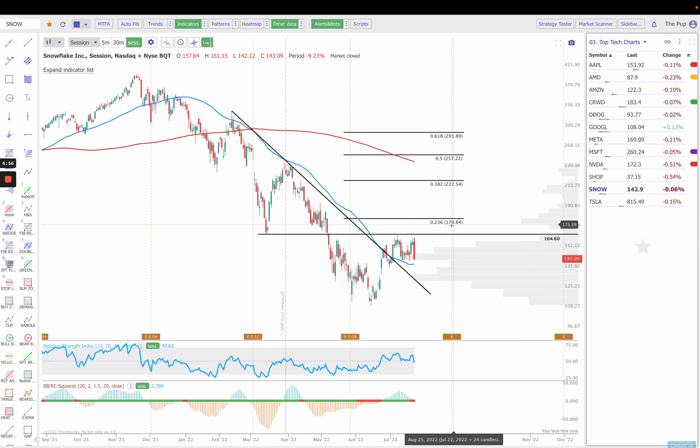Next up is Snowflake. Looks like earnings are not for about a month — actually a month from today on August 24th. We're holding over the 50 simple moving average, but we're continuing to fail at this $161 to $164 range. We see a lot of volatility on Snowflake intraday, so it makes it very difficult to take swing trades and to hold overnight. It's great for day trades, but lately just been chopping around between $142 and $164, so it's a pretty big range. What I would say is: can we hold that 50 SMA? If we bounce off the 50, maybe we could take a trade back up to $160. But right now, that's all I see with Snowflake.